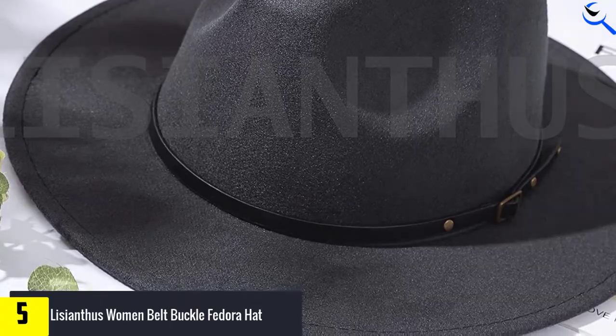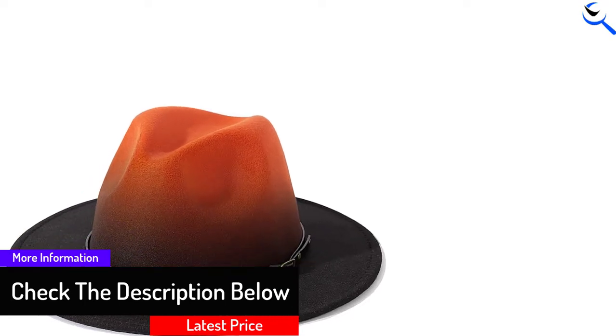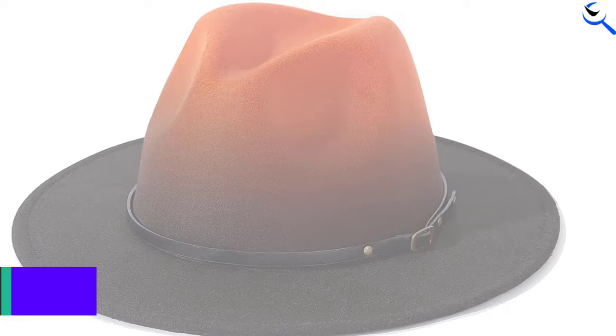It has an adjustable strap inside to ensure the ideal fit. The brim is made of hard felt and stays in shape. This hat is lightweight and provides good air circulation to the head. The classic fedora design hat has a thin belt with a buckle which adds elegance to the hat.